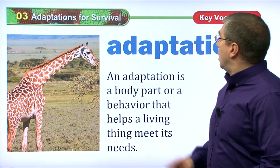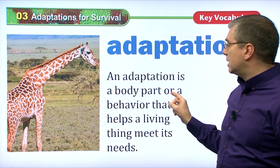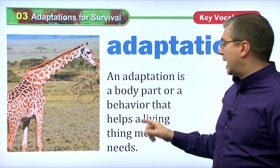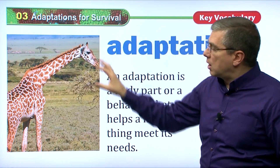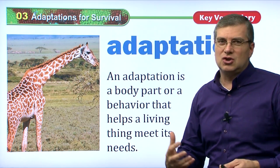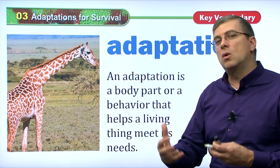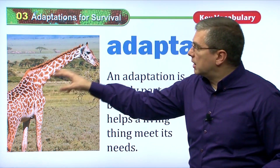Let's take a look at adaptation. An adaptation is a body part or behavior that helps a living thing meet its needs. So we have a body part or a behavior that the animal will change as part of its body in order to survive or to meet its needs.